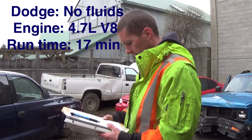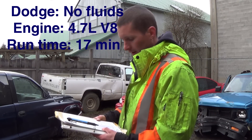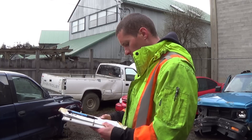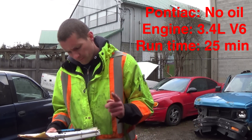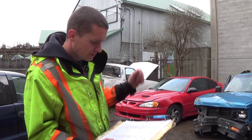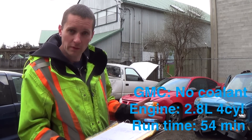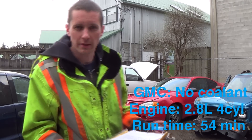The Dodge Dakota V8 — the one without cooling and engine oil — lasted 17 minutes of idling. The V6 Pontiac Grand Am — the one without oil — seized up after 25 minutes of idling. And this 4-cylinder GMC Sonoma, without the cooling, was running for a whole 54 minutes before it actually quit, started knocking, and seized up. Well, that's it for today — thanks for watching guys, and I will see you in the next video.